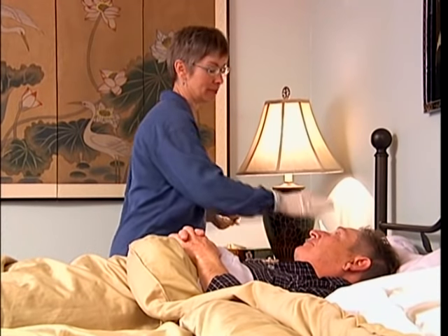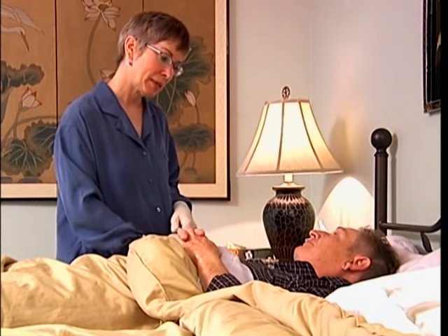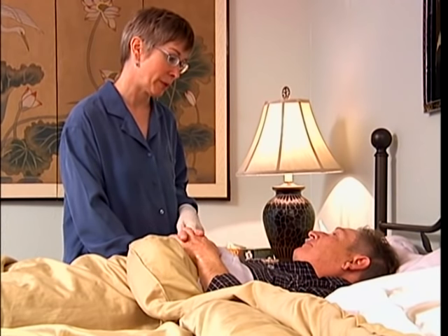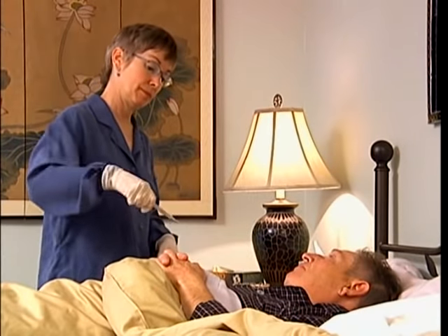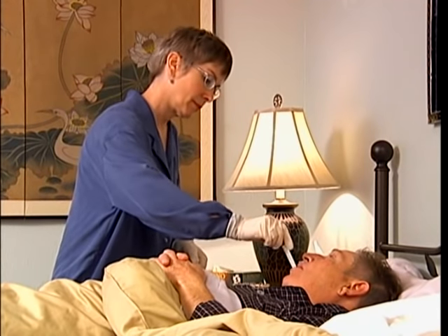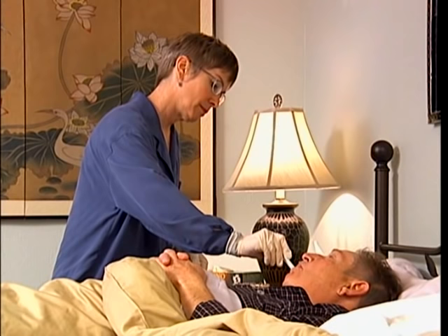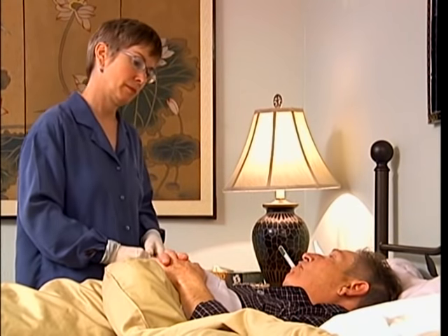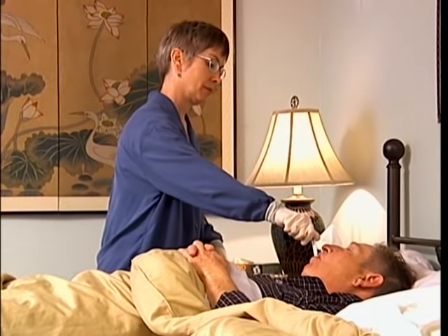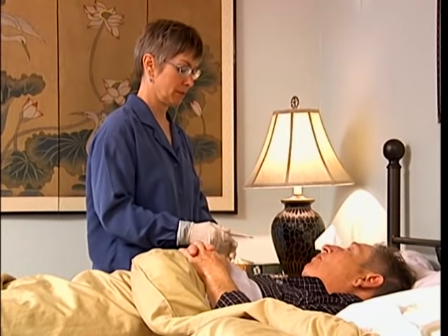Before taking the temperature, explain what you are going to do and tell the person they will need to hold the thermometer for three minutes with the mouth closed. Shake down the thermometer to a reading of 95 degrees or below by snapping your wrist. Insert the bulb end under the tongue, slant it toward the side of the mouth, and leave in place for three minutes. After three minutes, remove the thermometer.